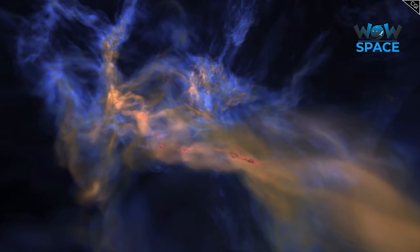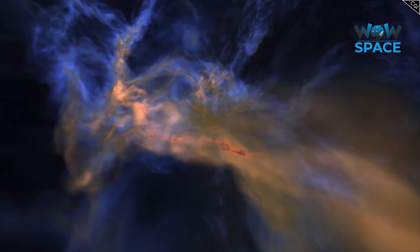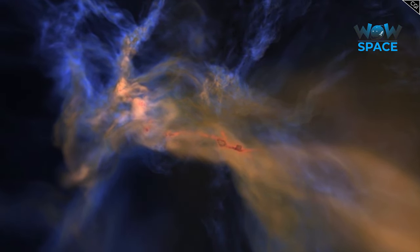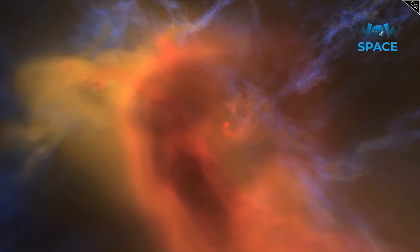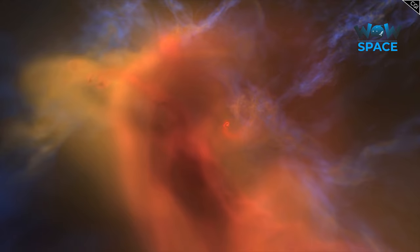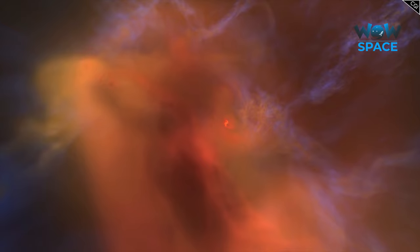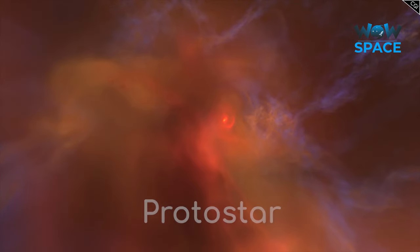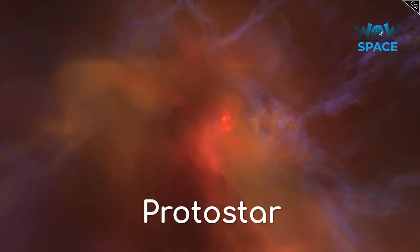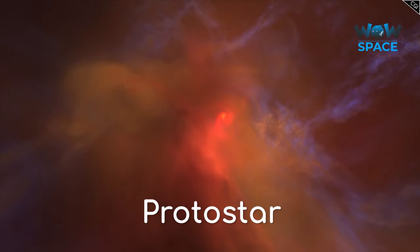Soon these clumps were attached to other clumps and particles, their mass and gravity increasing with every particle becoming attached. Within a few thousand years, impacts from the infalling material began to get more energetic, causing the object in the centre to heat up. More material from the nebula cloud was sucked into the object as its mass and gravity increased, forming what is known as a protostar, or a very young star that hasn't started nuclear fusion in its core yet.